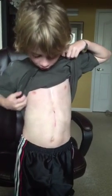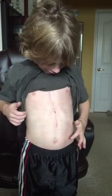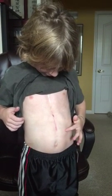Hi, my name is Max, and I just recently got my pacemaker, a new one, and this is what the scar looks like, and this is where my pacemaker is.